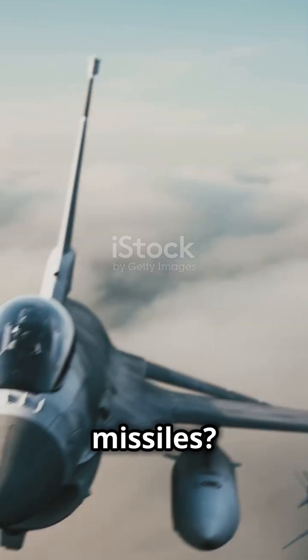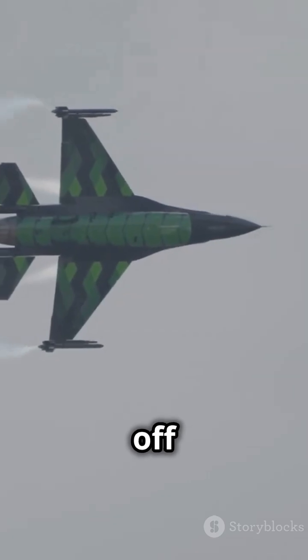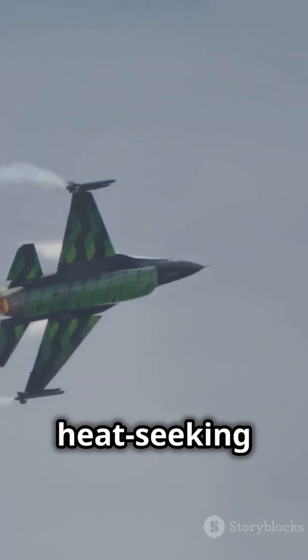Fighter jets playing cat and mouse with missiles — let's break it down. First up: maneuvering. Pilots pull off high-G turns and rolls to shake off heat-seeking missiles. These rapid moves make it tough for missiles to keep up.